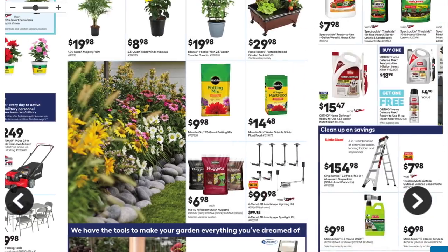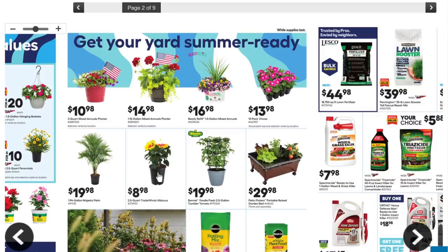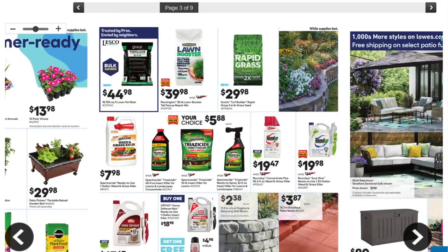Next page of the flyer: more gardening equipment, outdoor potting mixes, more flowers and perennials, and a patio pickers portable raised garden bed for $30. If you're looking for a small gardening solution — like if you've got just an apartment and want to get some greenery going — maybe that's your choice right there.